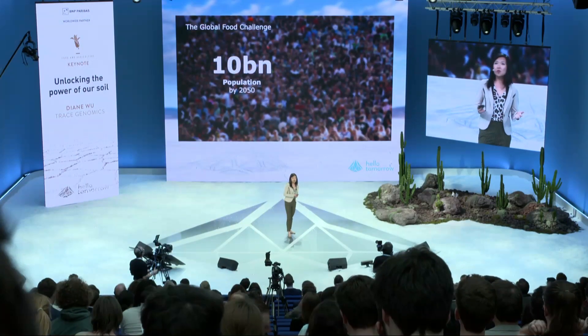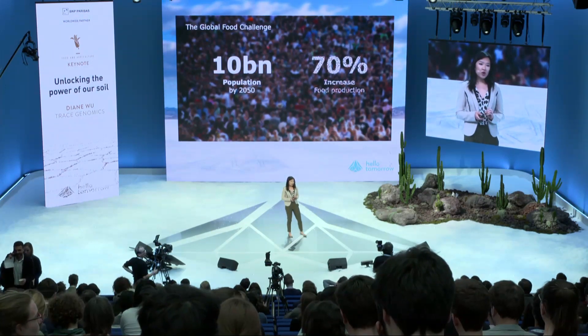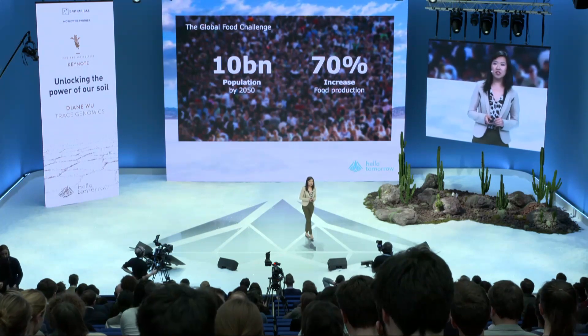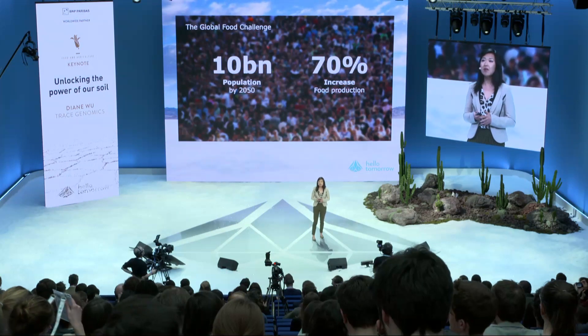What is the global food challenge? It's estimated that in just under 30 years our global population will grow to be about 10 billion people. That means we're going to have to increase our production by over 70 percent. 30 years is not very long when we think about the time it takes to deliver drugs and chemicals and new solutions into the market. So how are we going to do this? We have to really fundamentally change the way that we're growing food.